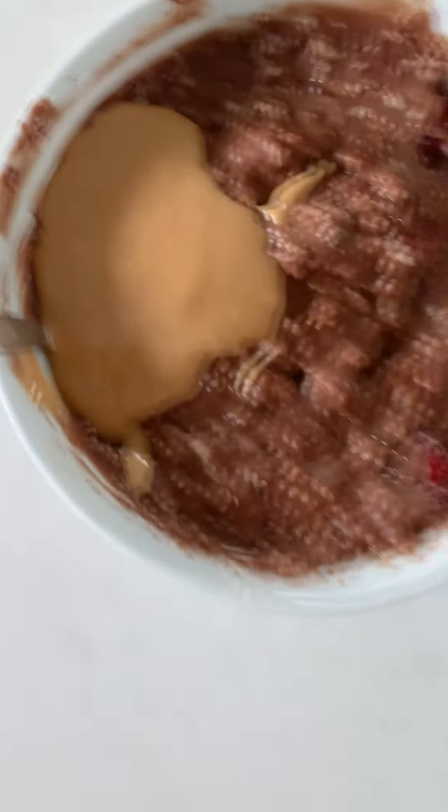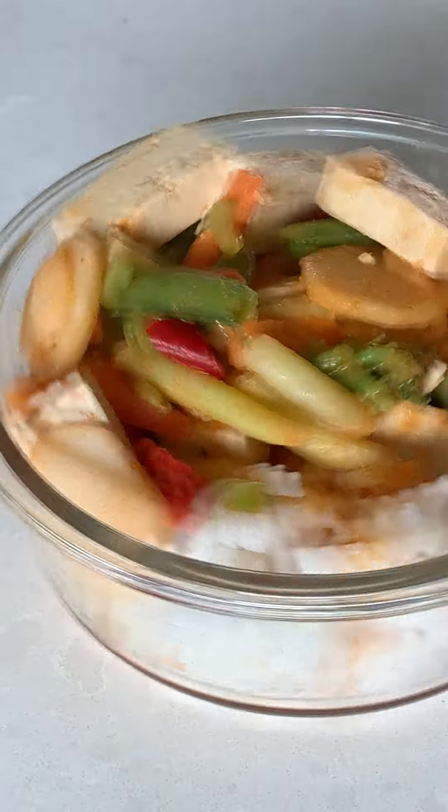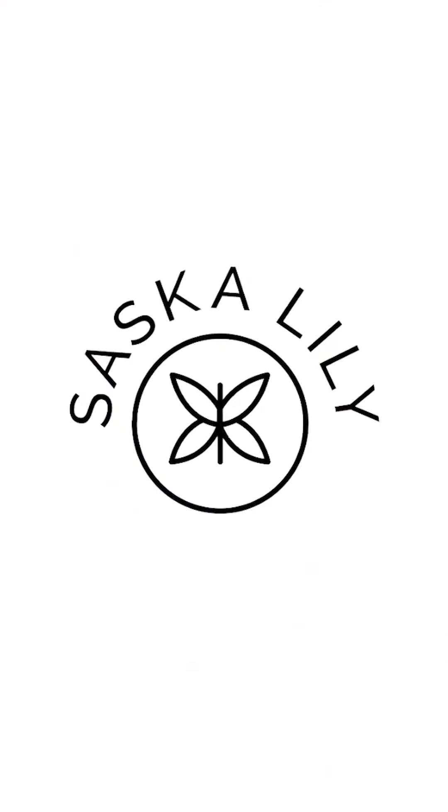In today's video I'm going to show you what I eat in a day. Today I didn't do any intense training, so I probably didn't eat quite as much as I would on other days, but it's a pretty typical day for me.